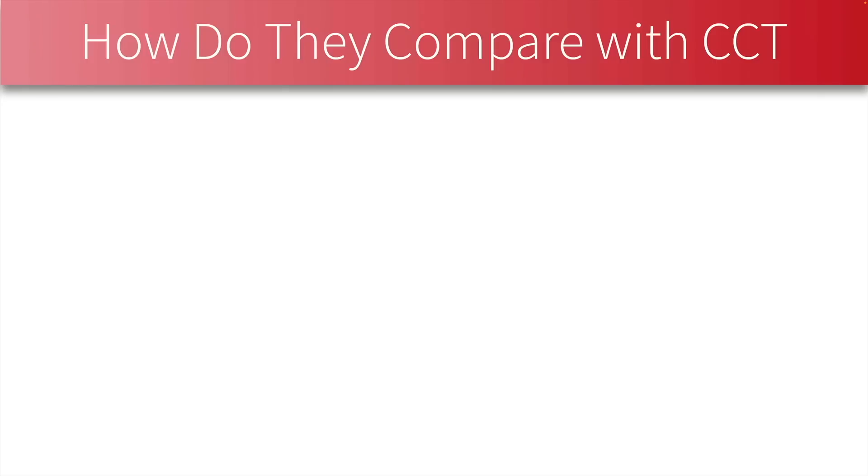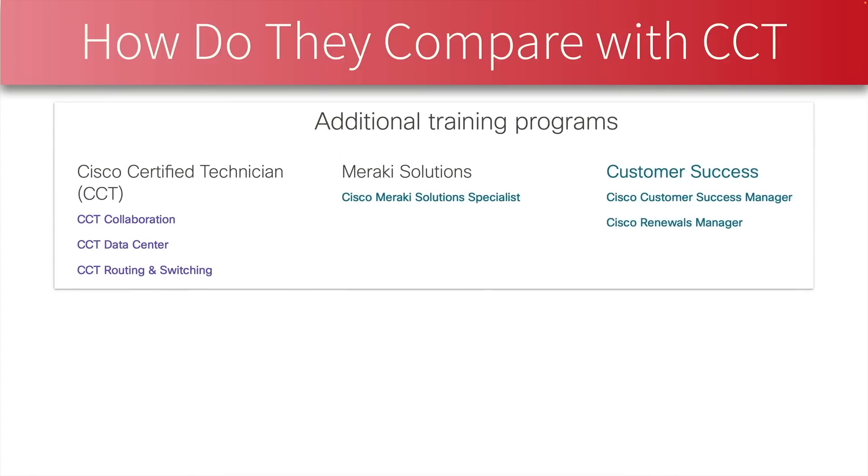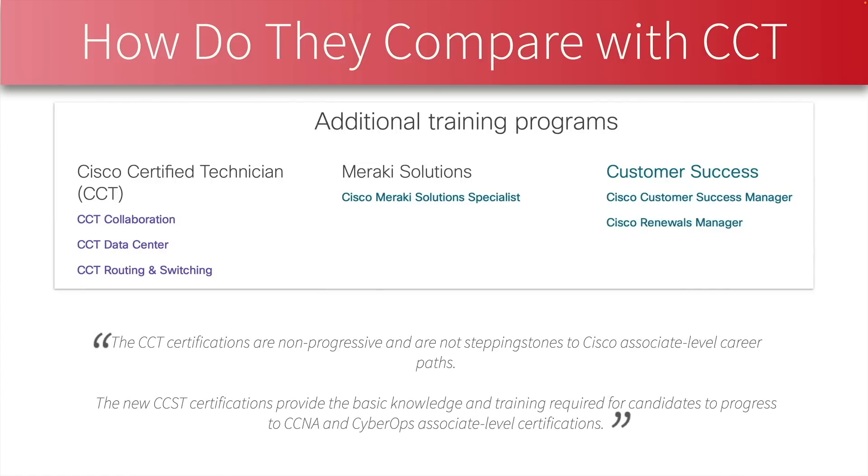The big question is how do these new entry-level certs compare with the CCT certs, which have been around for a while? The CCT certifications — in Collaboration, Data Center, Routing and Switching — have now been relegated to the additional training program section of the certification page. In their FAQ, Cisco says the CCT certifications are non-progressive and are not stepping stones to Cisco associate-level career paths, while CCST certifications are. This radically reduces the perceived value of a CCT cert.